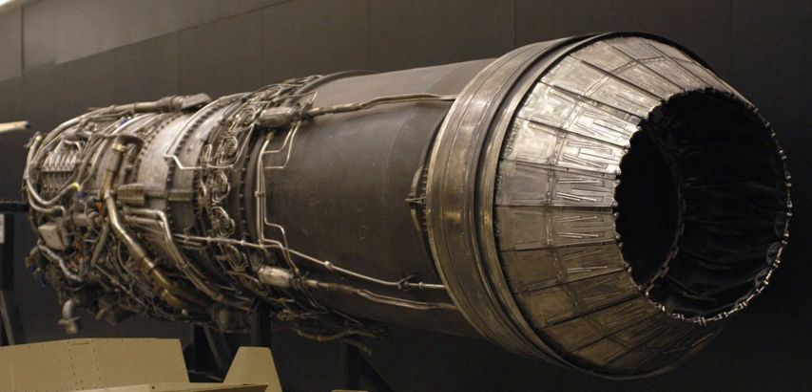XJ79-GE-1 Prototype: first ground static test run on 8 June 1954, produced 14,350 lbf (63.83 kN) with afterburner. YJ79-GE-1: flight test engines were designated YJ79-GE-1. J79-GE-2: powered the McDonnell F4H-1 Phantom (F-4A), 16,100 lbf (71.62 kN) of afterburner thrust.